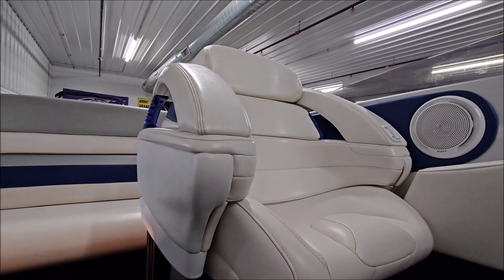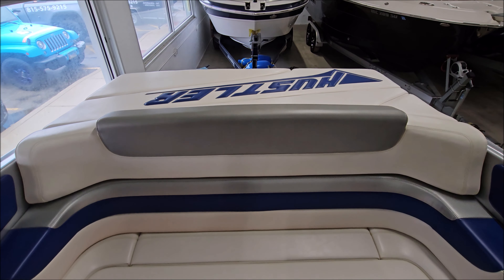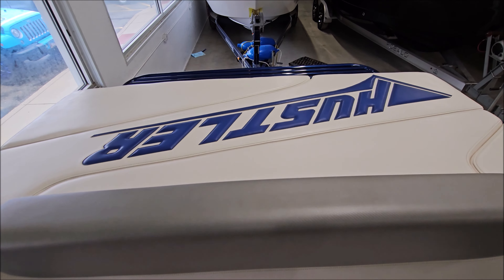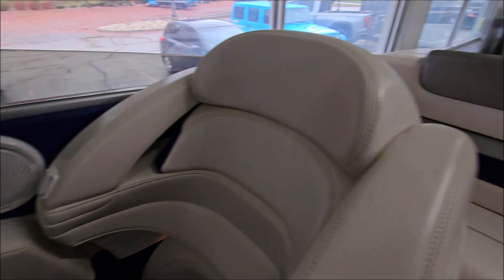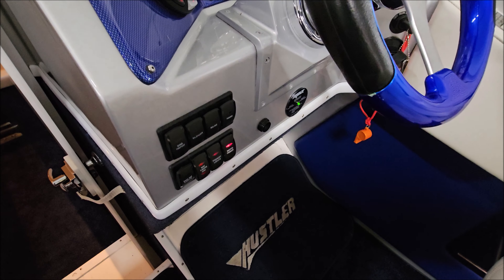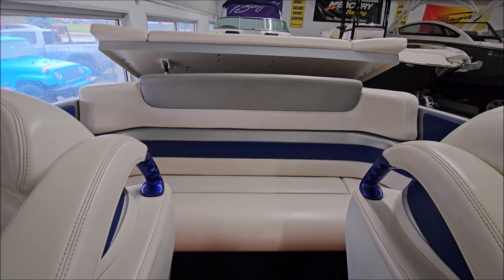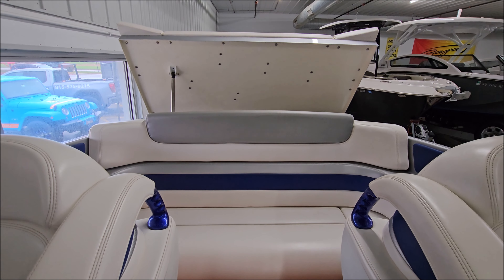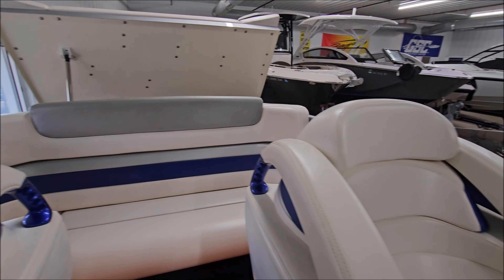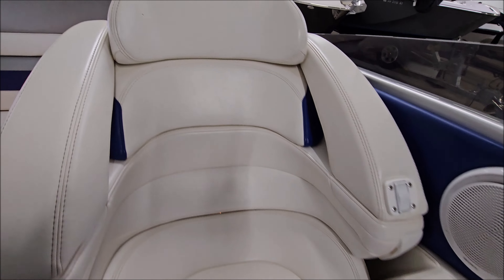Clean vinyls, bright white. A little dark inside our storage building here, apologize for that. Power is on — come back to the dash, got the push-button power engine hatch. Single power ram, goes up quick. You do have Sony speakers throughout the cockpit, and there are a couple in the cabin as well.